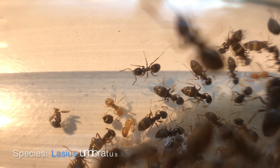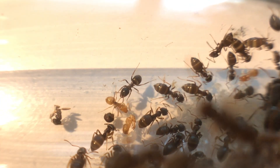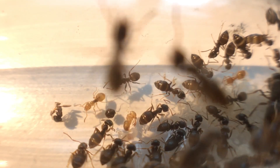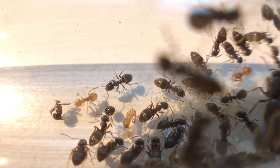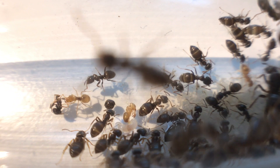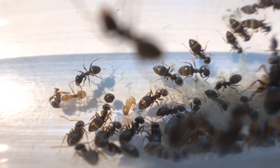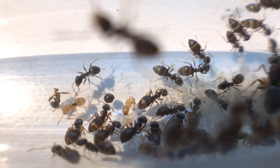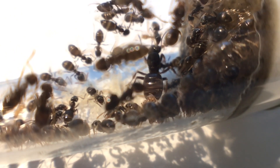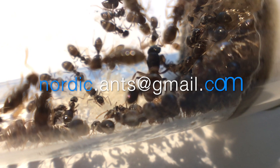Hi guys, before starting this amazing ant keeping guide, I want to thank you guys for reaching 100 subscribers. I'm not so much about numbers, but what really baffles me is the support from you guys. Love you so much for that and please, if you have any ant keeping questions, we are happy here on Nordic Ants to help you. We are reachable in the comment section below, or for more complex questions, you can email us at nordic.ants@gmail.com.